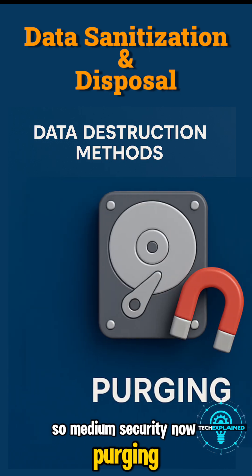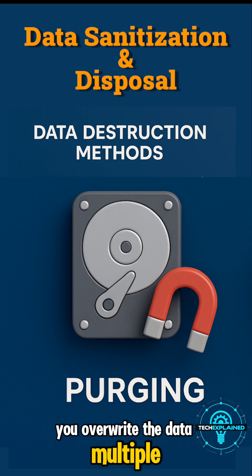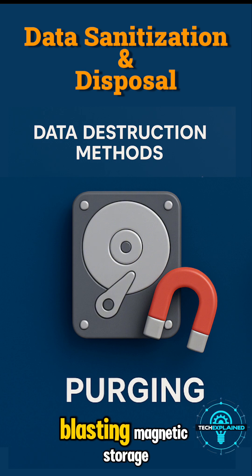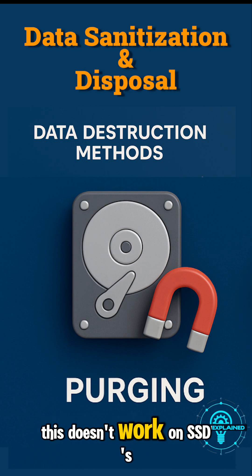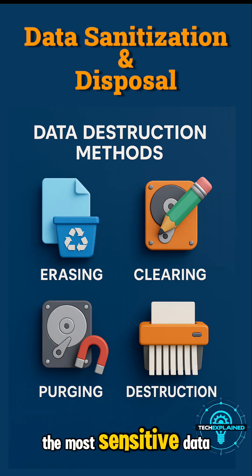Now, purging — this is where things get serious. You overwrite the data multiple times and sometimes use a process called degaussing, blasting magnetic storage like tapes or hard drives with powerful magnets to scramble the bits. But keep in mind, this doesn't work on SSDs or optical disks. It's high security, but still not enough for the most sensitive data.